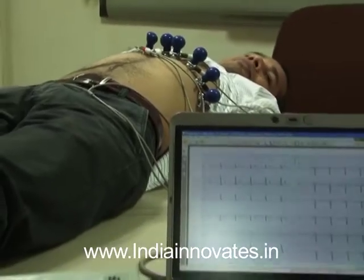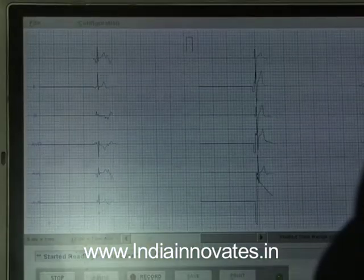After further noise filtering on the PC, a real-time display of the ECG signals is shown.